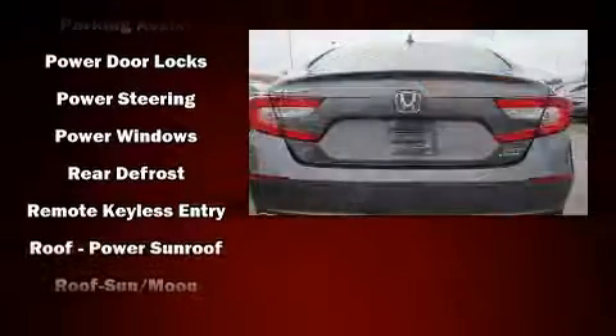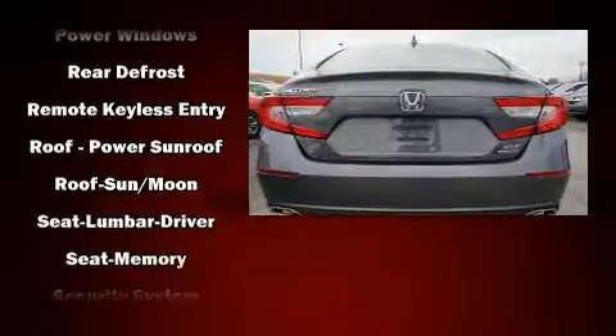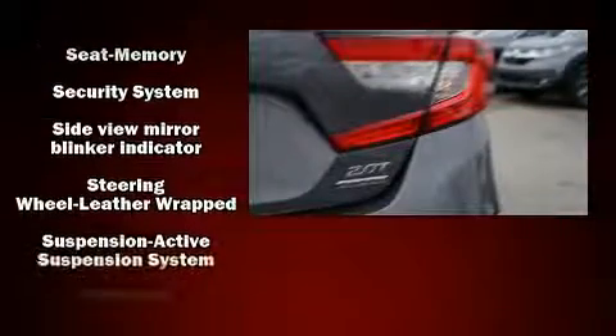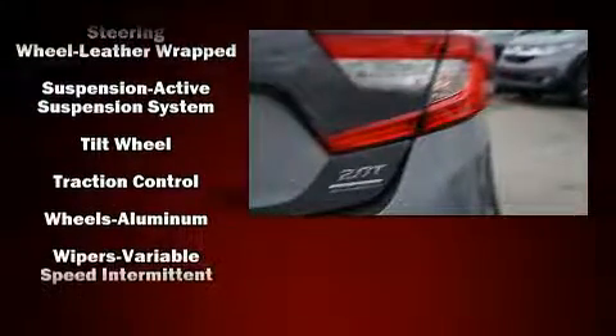Honda also prioritized safety and security with features such as dual front-impact airbags with occupant-sensing airbag, traction control, and four-wheel disc brakes with ABS.